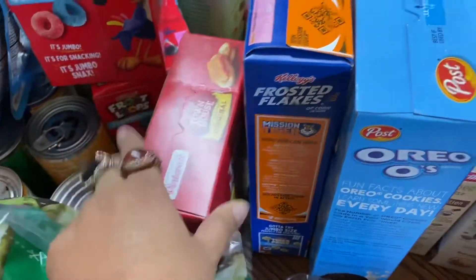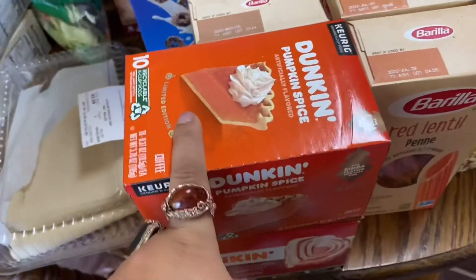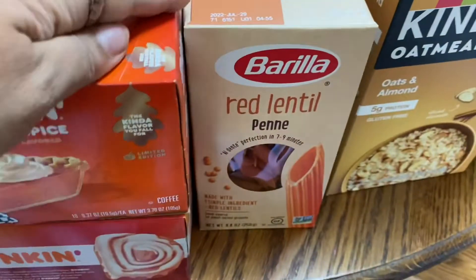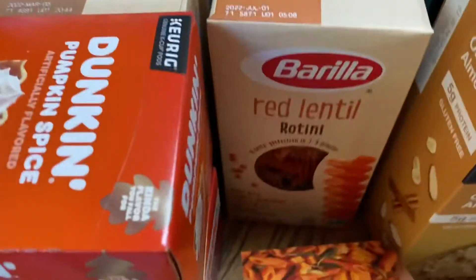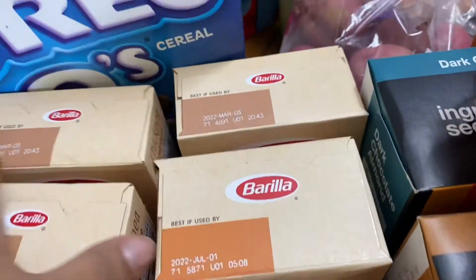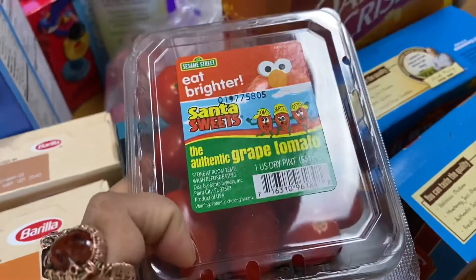Townhouse crackers, frosted flakes, some Oreo O's, a thing of Dunkin' pumpkin spice, and then a thing of Dunkin' cinnamon bun. Then I grabbed a thing of red lentil pasta and another type of red lentil pasta.